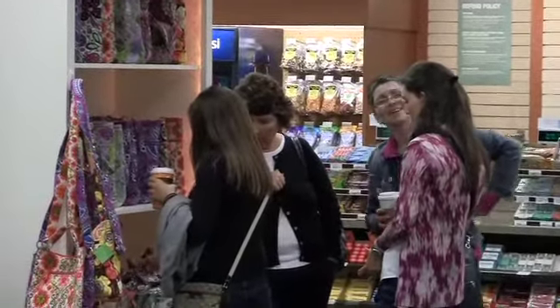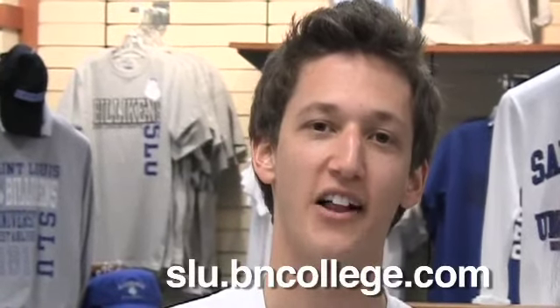Looking for that new hoodie to show your Billiken pride? Searching for that perfect SLU gift? The Bookstore has everything from t-shirts to hats to stuffed Billikens. For more information, visit the Bookstore on the second floor of the BSC or online at slu.bncollege.com.